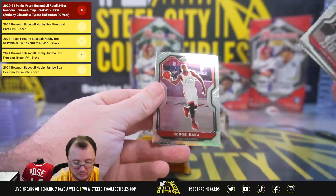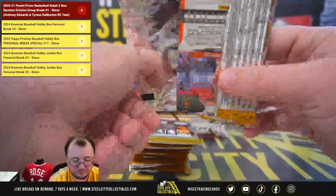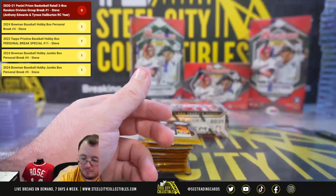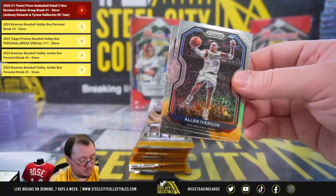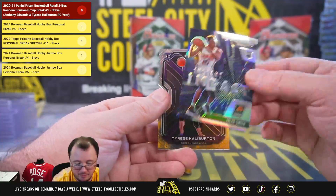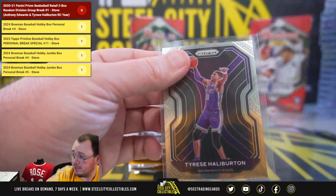Patrick Williams rookie for the Bulls. Emergent Okongwu. Emergent Okongwu, red wave Danny Green. Instant impact, rookie Jalen Smith — that's a silver prism. And we have a base rookie Tyrese Halliburton for the Kings. Pacific going to Adam.